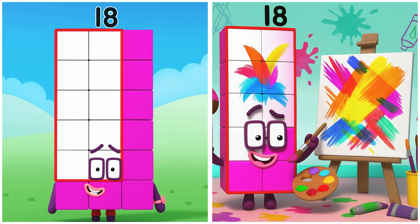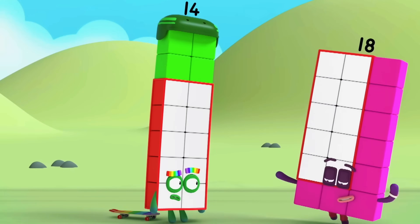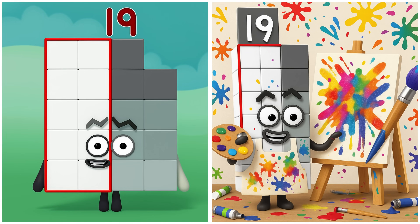Eighteen is splashing colours with joy. Now that was a speedy escape! Nineteen is shading with tiny strokes.